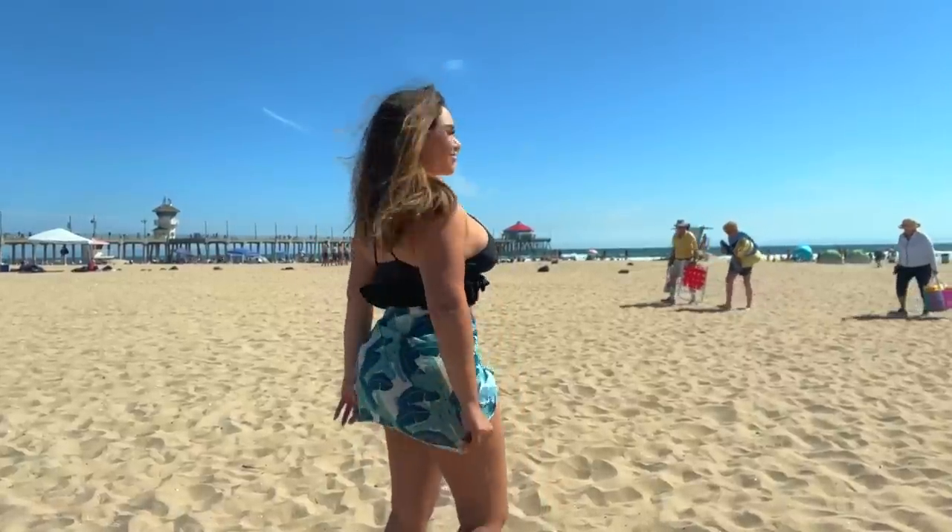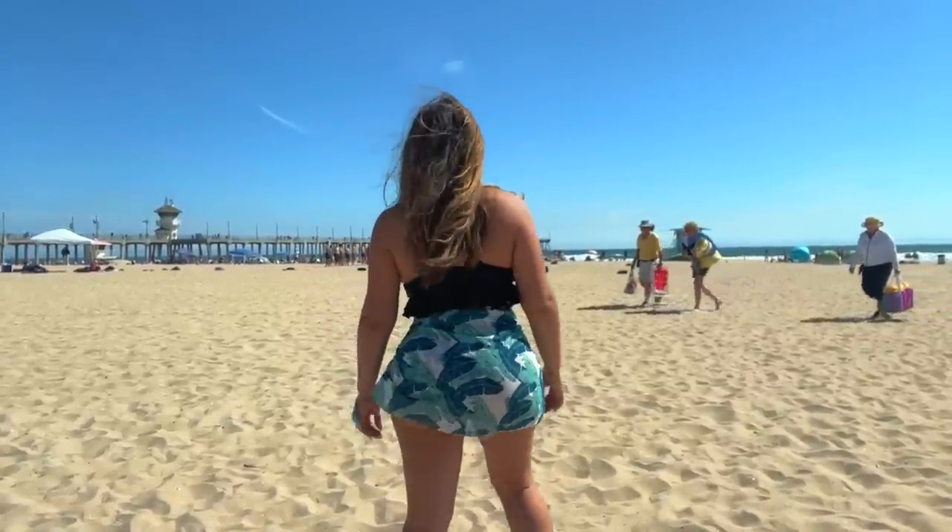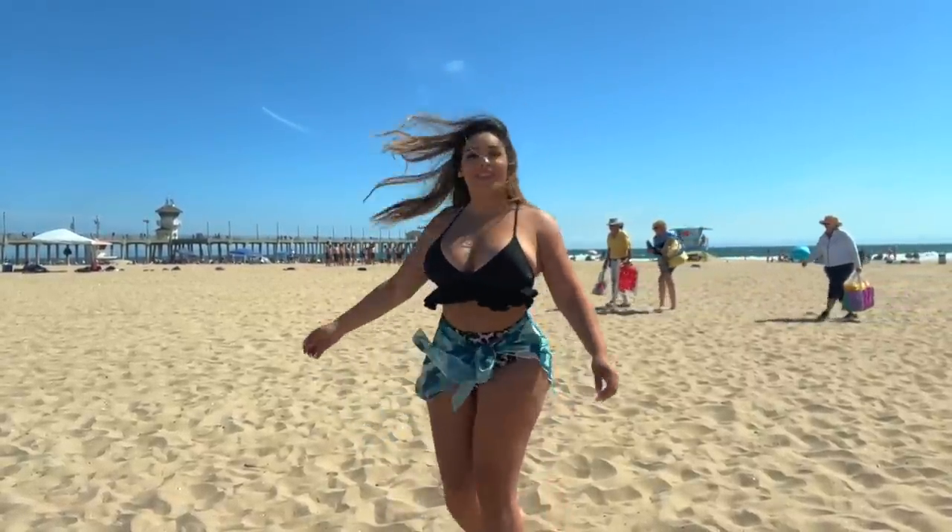That's it! Hope you guys liked this try-on haul. It's been a while since I filmed at the beach — sorry if it looked a little busy and packed. I swear we came here when it was empty and then little by little there was a whole football team playing behind me and kids running all over the place. It's summer, can't blame them! It's so beautiful out here in SoCal.